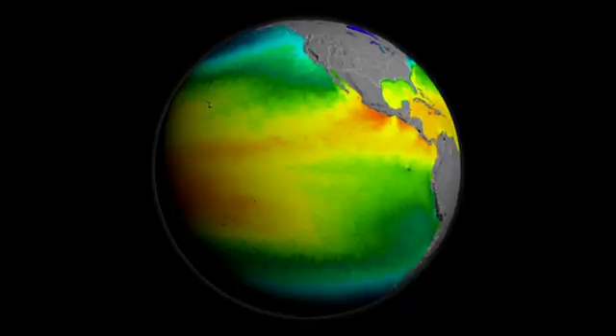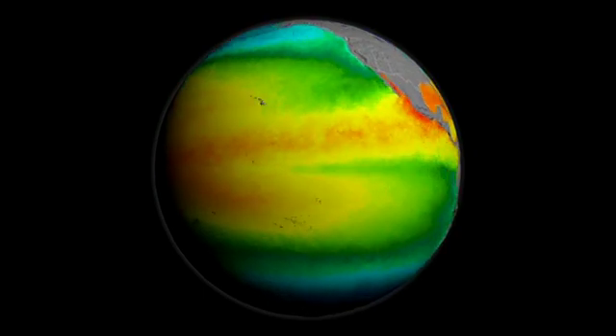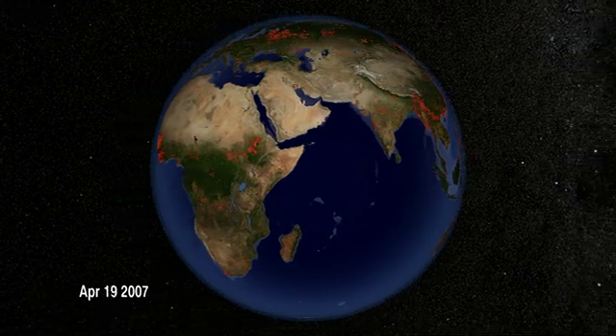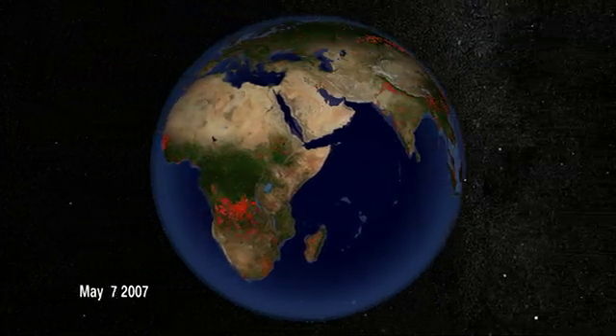MODIS increased the wavelength range and covered more physical properties of the environment that it could monitor. It measured them down as small as 250 meters — the size of a couple of football fields — and had many more spectral bands to study more aspects of ocean biology, land, and fires. It was a very technological advance in capabilities, and for a long time in the EOS community it was referred to as the quintessential instrument of EOS, because it did more things for more people, more disciplines than any other single instrument.